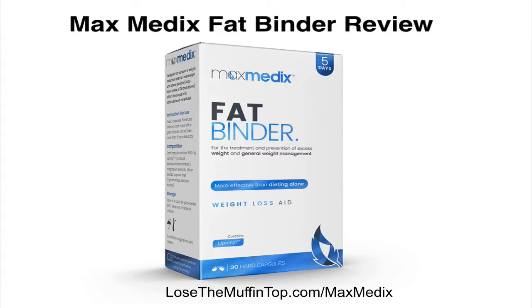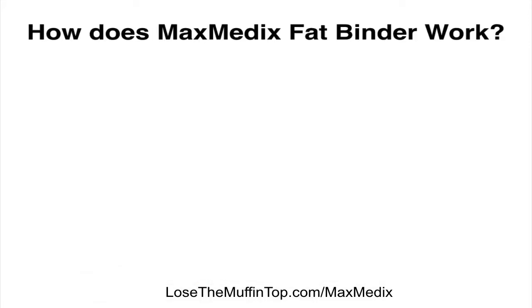Hey, what's up, guys? This is Gabriel with LoseTheMuffinTop.com, and in today's video, we're going to quickly go over the Maxmedix Fat Binder, which is a supplement that will help you to remove unnecessary calories and unnecessary fat from the meals that you consume, and in the long run, it's going to help you to lose weight. So let's go ahead and get started.